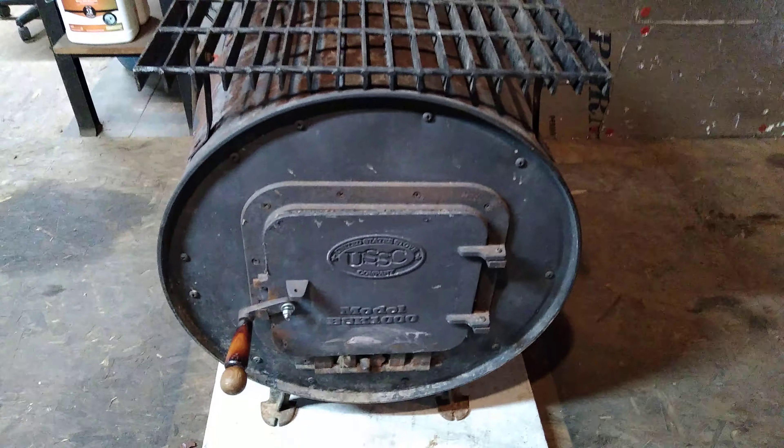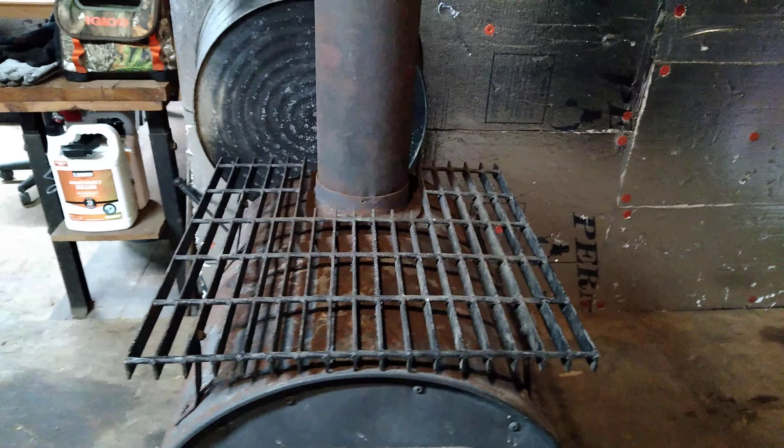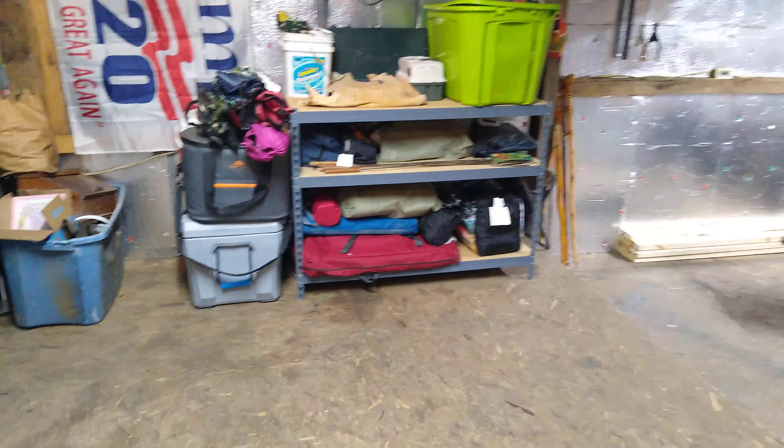A little barrel stove — looks like it's in pretty good shape. Be able to put my percolator on there in the wintertime and make some coffee. Anyway guys, that's the progress I've made so far.